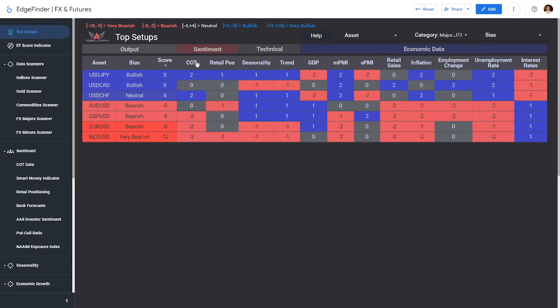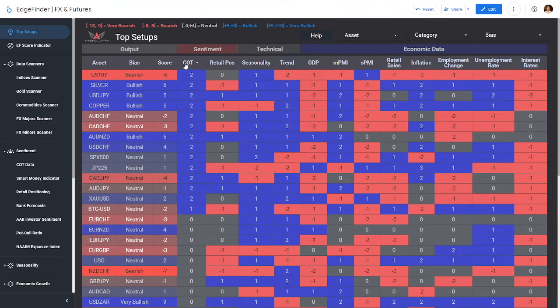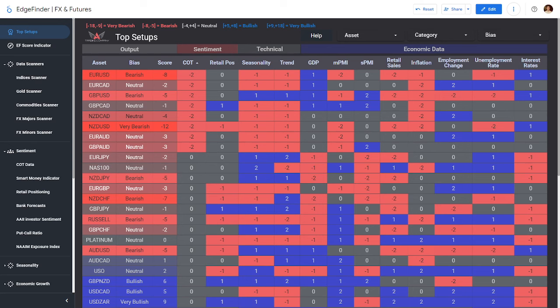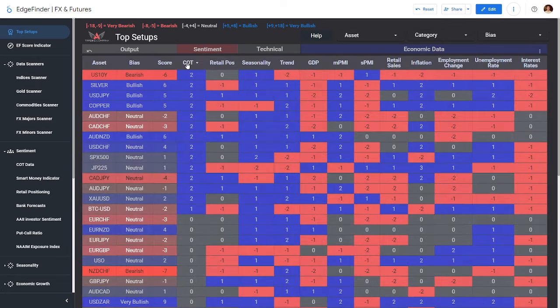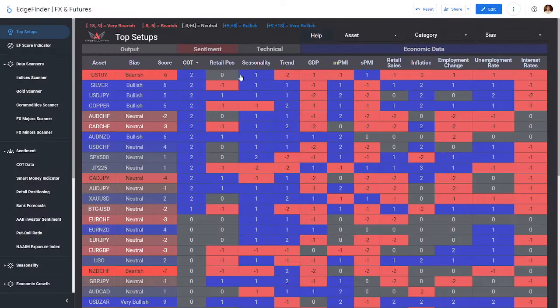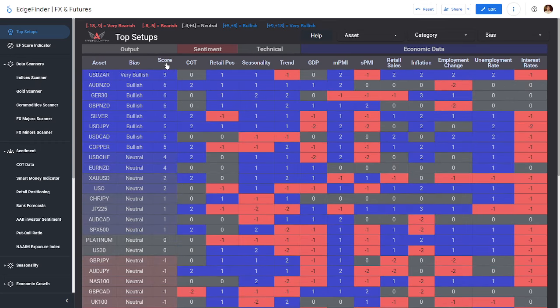If you have the Edge Finder, there's a cool thing you can do — you can filter by COT to see markets that have seen a lot of buying or selling from institutional money in our scoring system. Also, just a final reminder: the Edge Finder sale is ending. This is the biggest discount we do all year long. We have plans to raise prices and launch new features, but existing Edge Finder users get those for free. All the information is linked down below in the description.